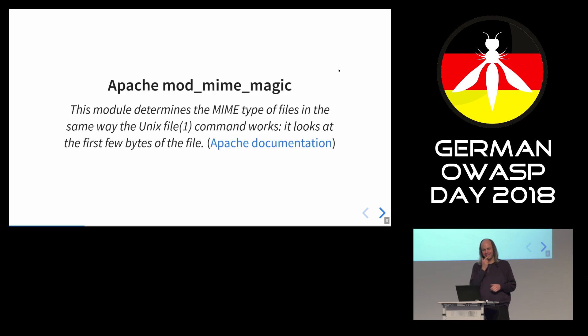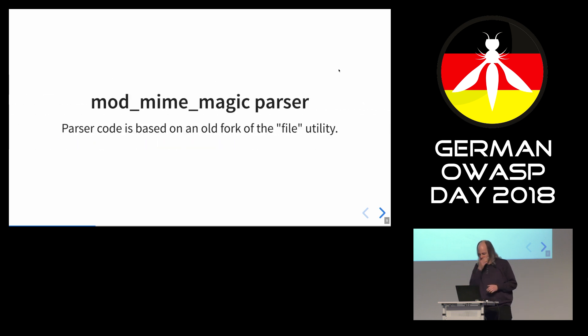The documentation says this module determines the MIME type of files the same way the Unix file command works — it looks at the first bytes of the file. If you know the `file` utility, it has had a few memory corruptions in the past. Apache is using an old fork of `file`. Maybe you think fuzzing or something — I thought the same. It's not so easy to do fuzzing here. I didn't find anything, but there's definitely potential.